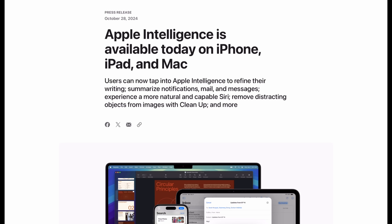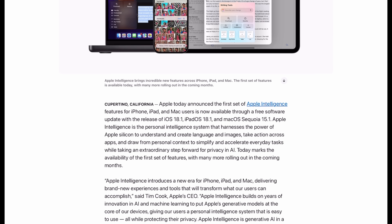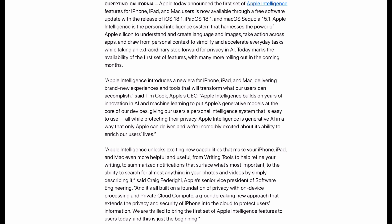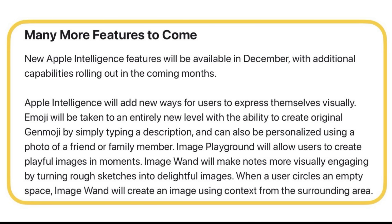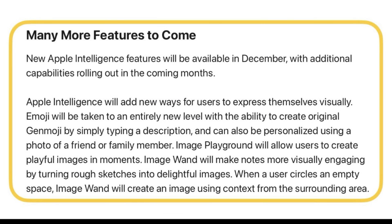With the release of iOS 18.1, Apple also shared a press release explaining many of the new capabilities coming to iPhone with Apple Intelligence in the first batch of features. In this press release, Apple also mentions some key features coming to Apple Intelligence with iOS 18.2.